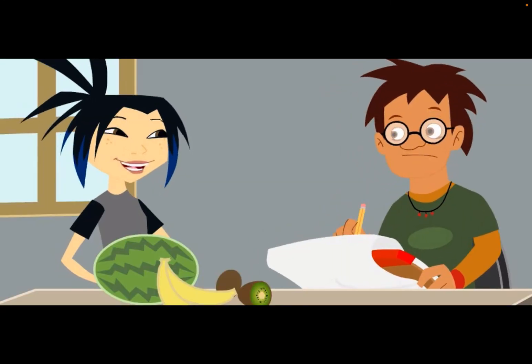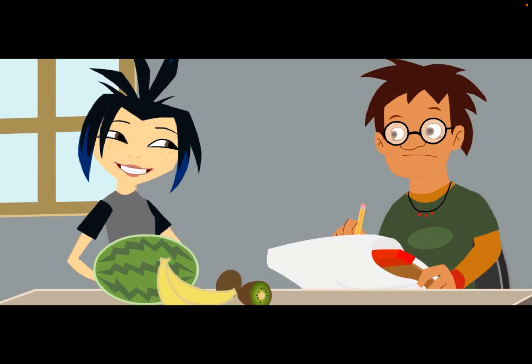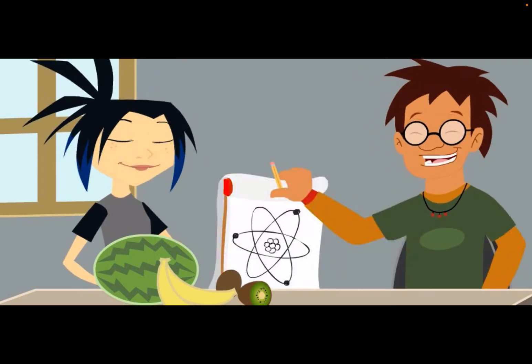So Sam, still think atoms don't count? They count alright — atoms are a work of art!